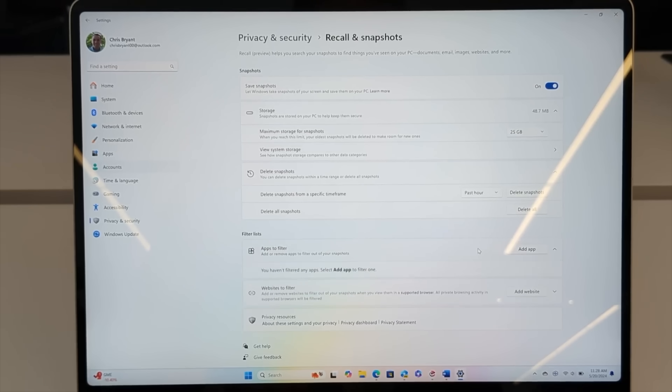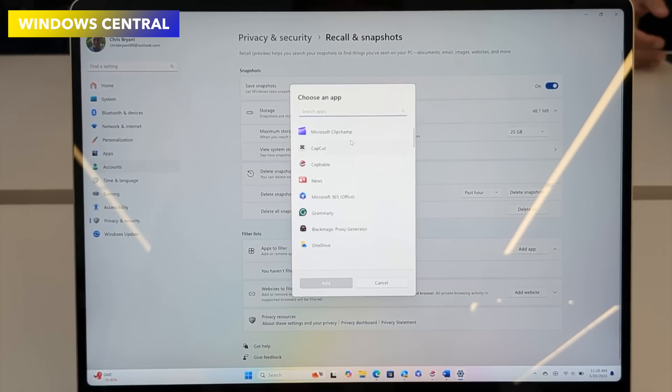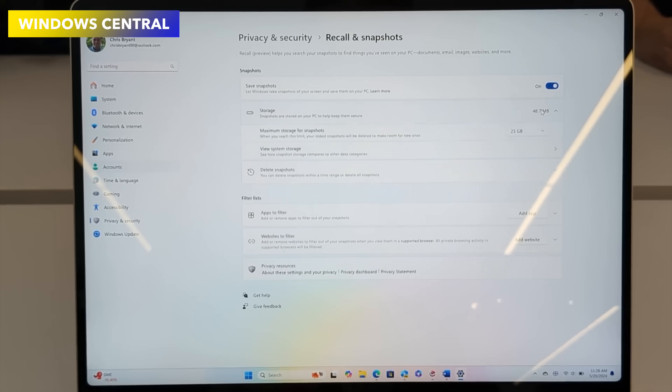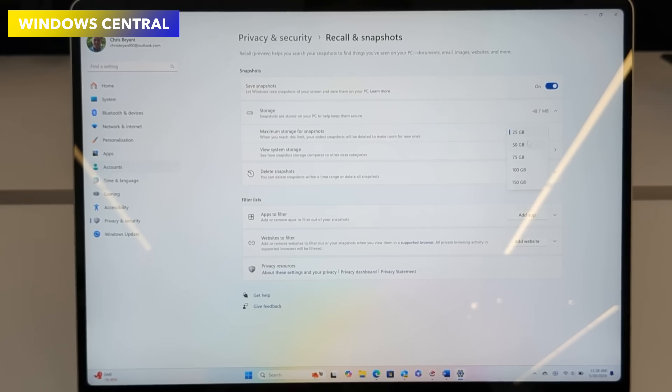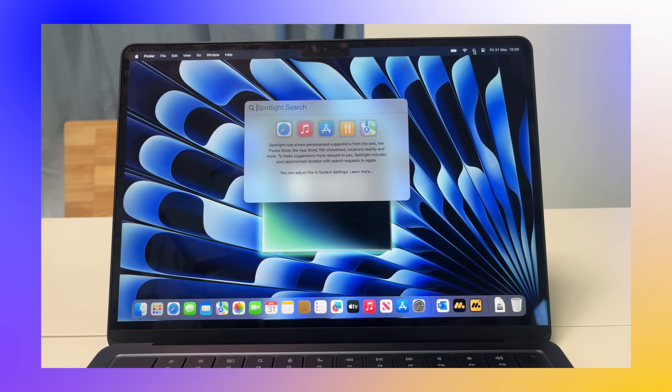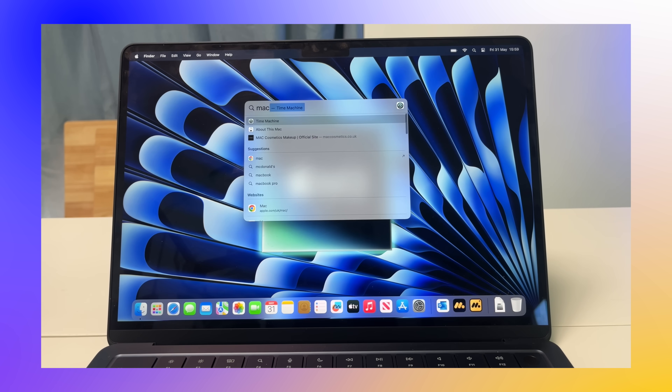The great thing is you can configure Recall any way you want — filtering out apps or web addresses you don't want captured, allocating how much storage it uses, and setting how often screenshots are taken. In comparison, macOS doesn't really have anything like that built in right now. We do have Spotlight to search for files, which is probably the closest equivalent.